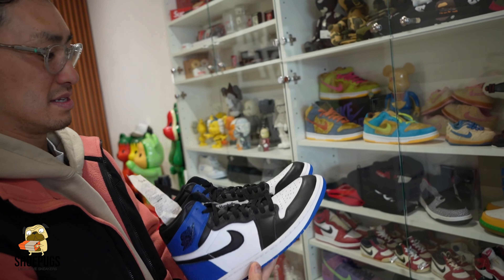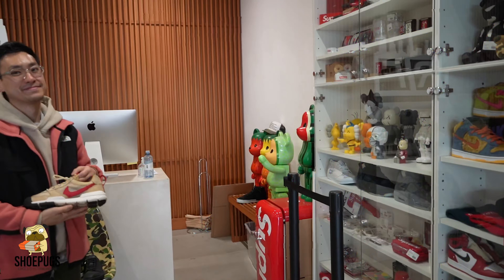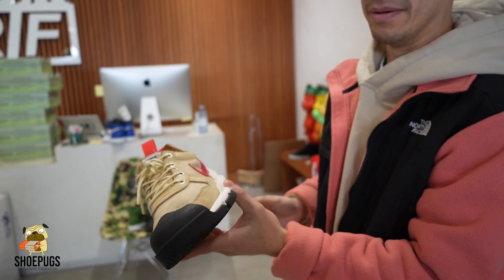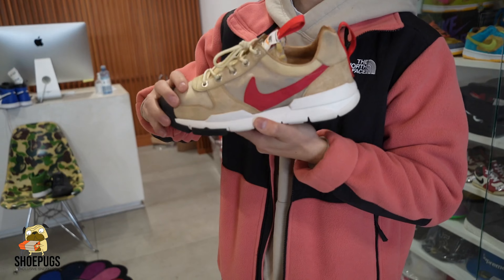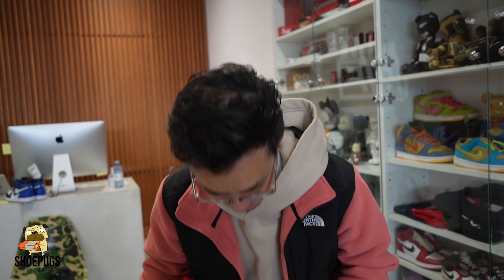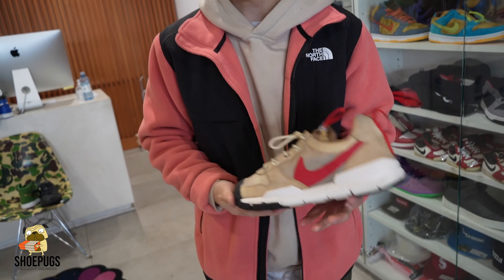They actually have the wear tester pair — this is the Marjorg 2.5, and it has a black toe cap. The only people that have these are actually people who participated in the wear testing program. It's funny because I actually wore my 2.0 today. Insanely rare to get.